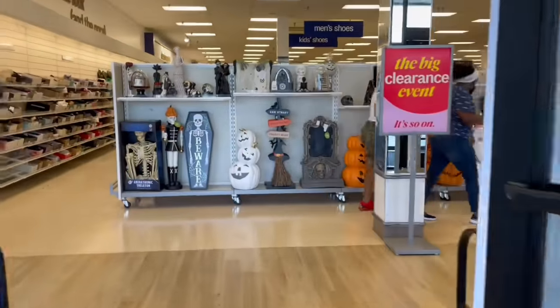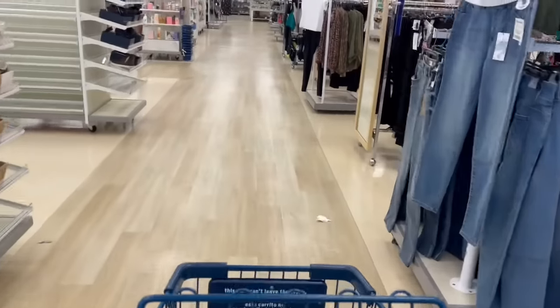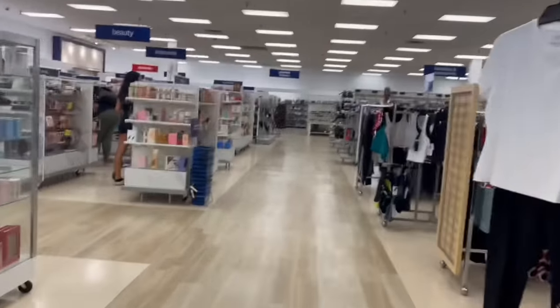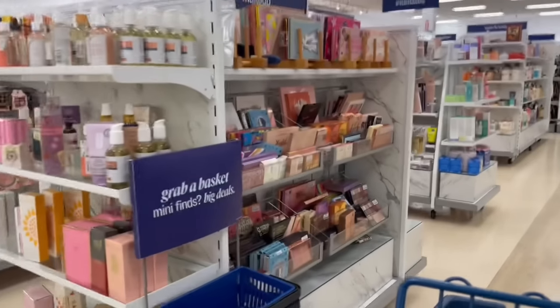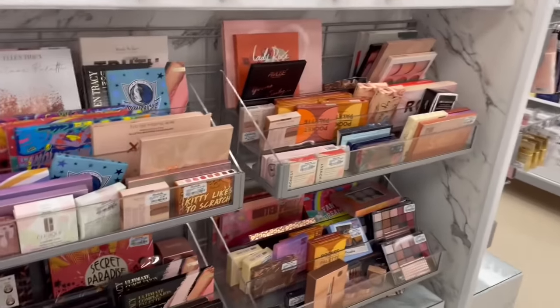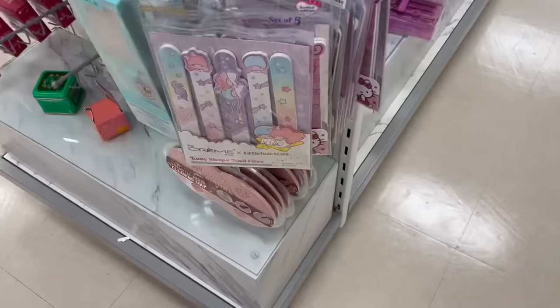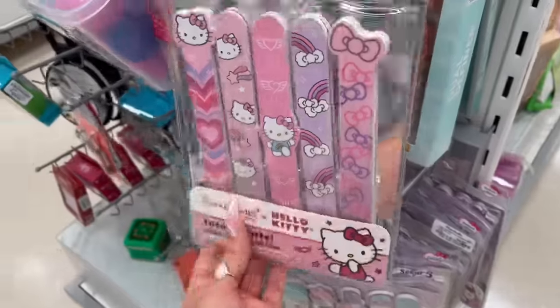Next stop is Marshall's! The Halloween stuff makes me so happy. Let's go to the beauty section - last time there was no makeup but it looks like they stocked up on some makeup palettes, so I'll look through here real quick. These nail files are always so cute - they have Hello Kitty ones and also Halloween Hello Kitty ones.